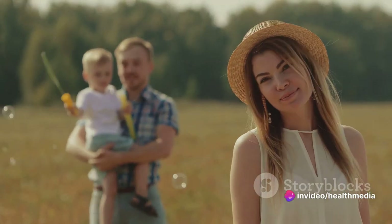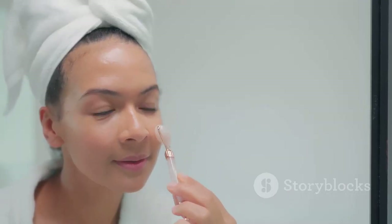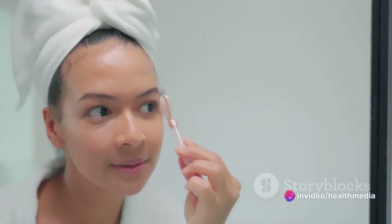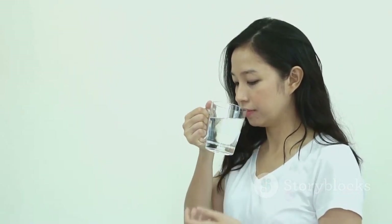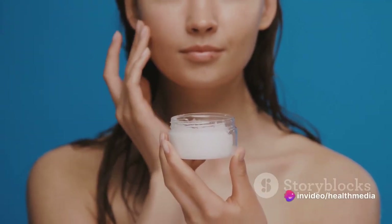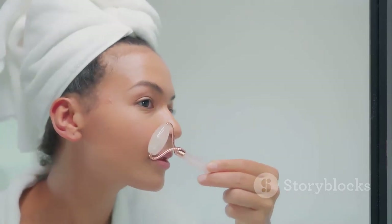It's a testament to the wonders of nature and how it can help us maintain our youthful glow. If you're loving these tips, hit that subscribe button and join our family of natural beauty enthusiasts. This is just the beginning and we have a treasure trove of natural skincare secrets to share with you. Remember, beauty isn't about covering up or hiding — it's about celebrating what's naturally yours. And with this magical rice water, you're one step closer to achieving that natural glow. So let's move on to the next step where we'll use this rice water to create a luxurious face cream that your skin will love.